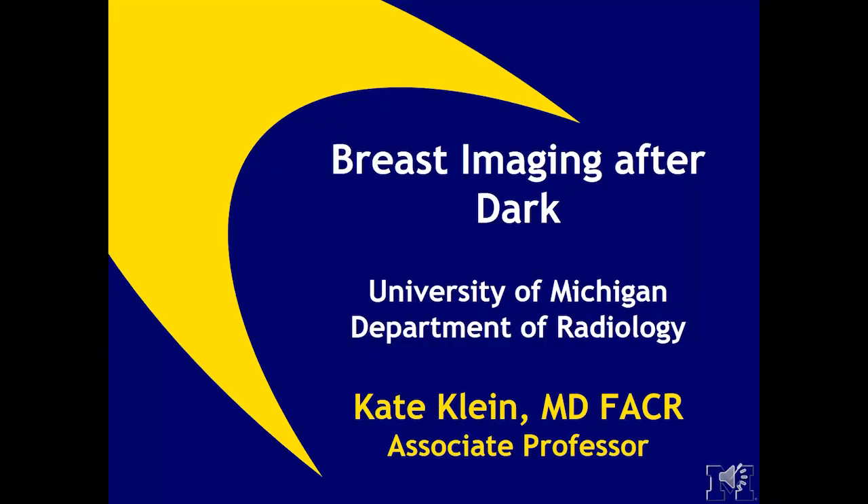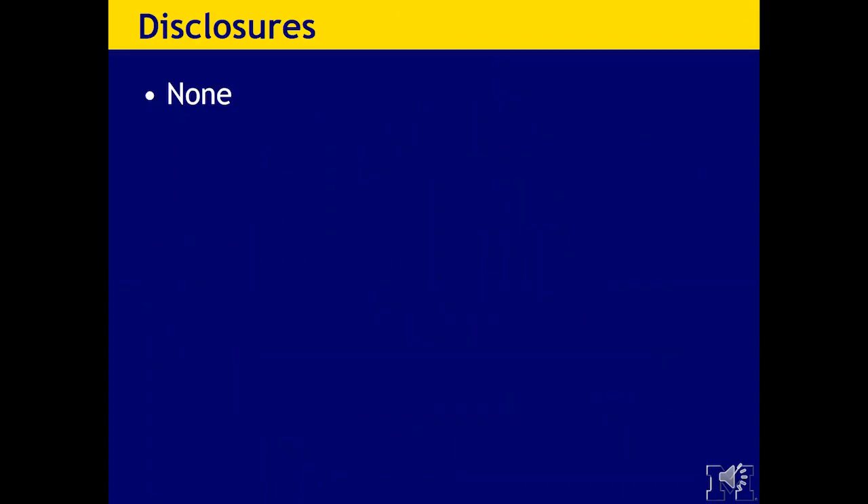Hi, I'm Kate Klein, Associate Professor of Radiology at the University of Michigan, and I am a breast imager there. Today's topic is breast emergencies, specifically breast imaging after hours. I have no disclosures.